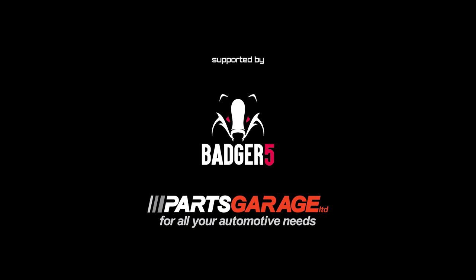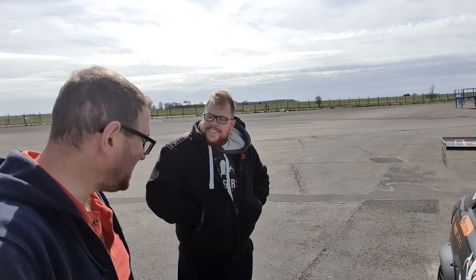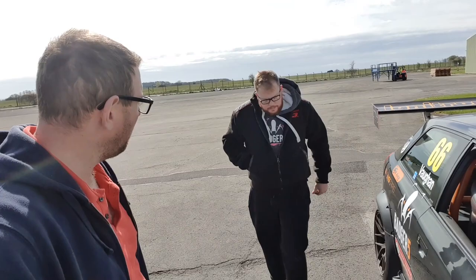Any guesses where we are? Ta-da! One car, back in the gate. You alright? Lovely. How is it? Pointy. Pointy on the front. It does, doesn't it? The gripper feels way better.